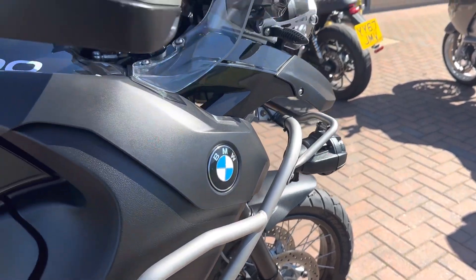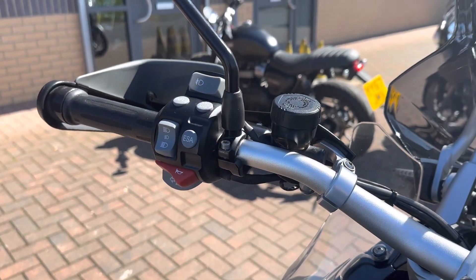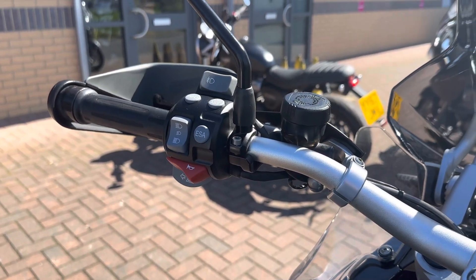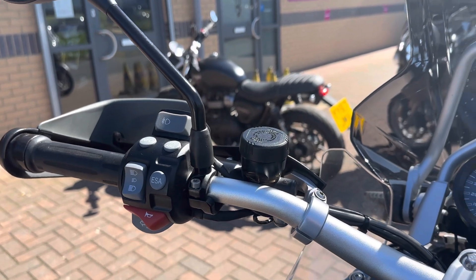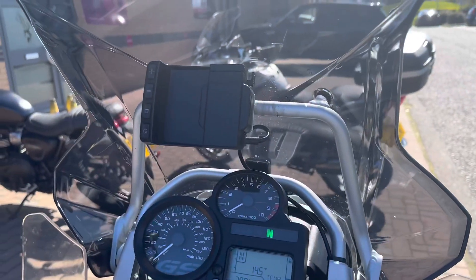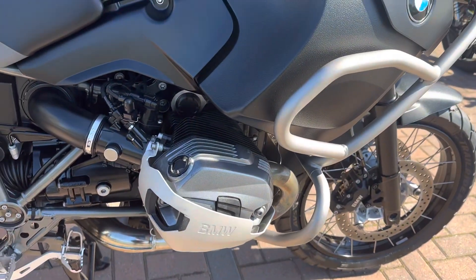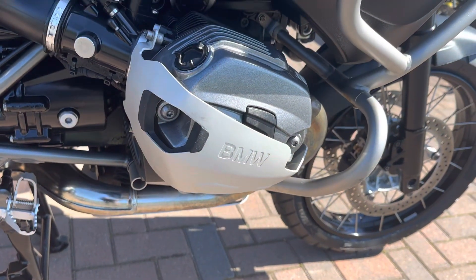It's a good spec bike — it's got electric suspension, ABS, and the usual adventure stuff like hand guards, engine bars, and heated grips. It's also got the sat nav prep on it, the genuine one. You also have the twin cam on this with the cylinder head covers.